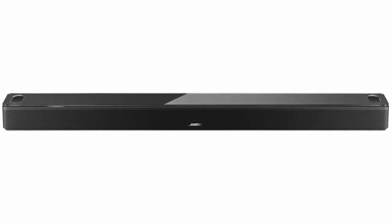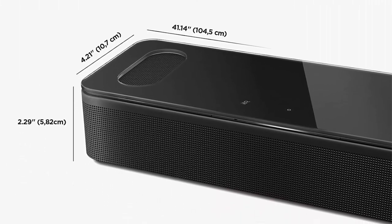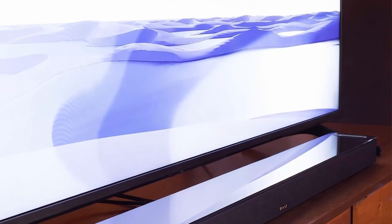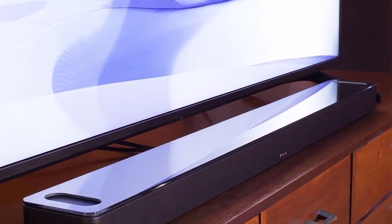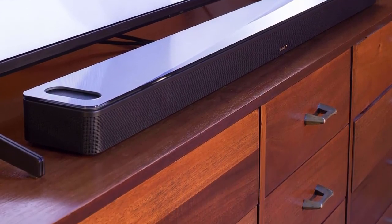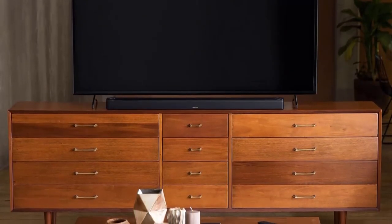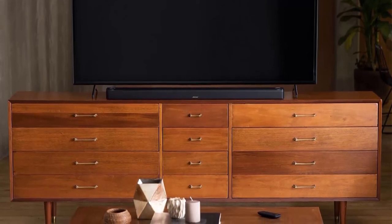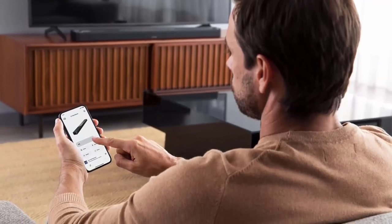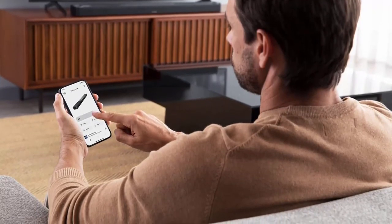Proprietary Bose TrueSpace spatial processing analyzes and upmixes sounds for an enveloping listening experience in Dolby, stereo, and more. Sleek design — Bose obsessed over every detail to produce a Bluetooth soundbar speaker that looks as astonishing as it sounds. Built-in Alexa and Google Assistant with noise-rejecting microphones listen in every direction. Exclusive Bose Voice for Video technology expands your voice capabilities, letting you control your Dolby Atmos soundbar, TV, cable, and more with just your voice.